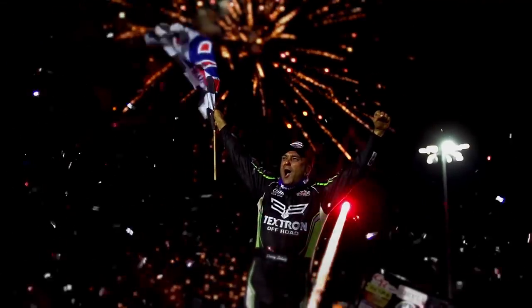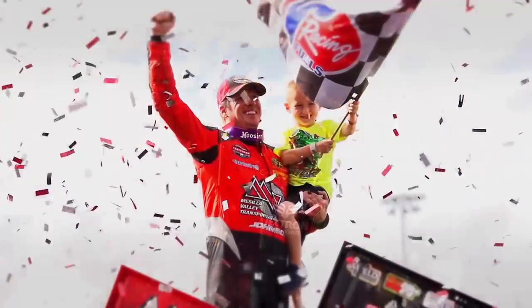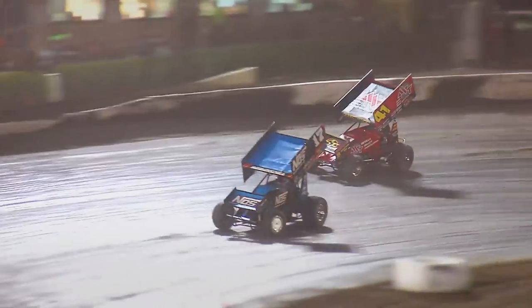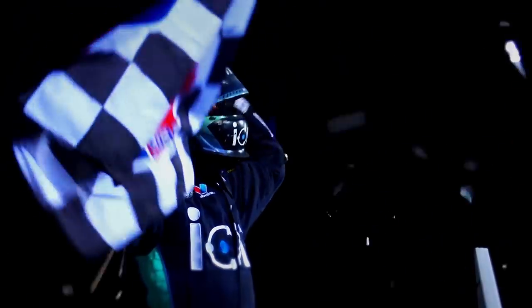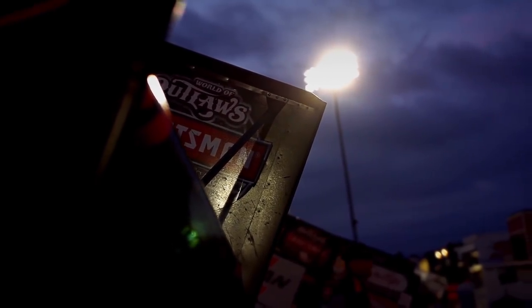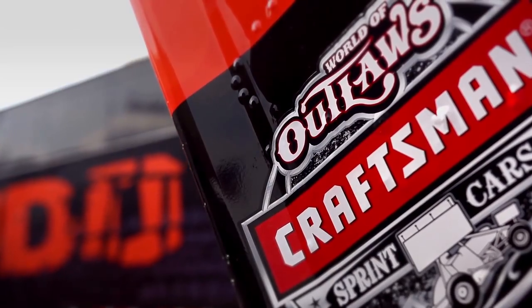For live coverage of every World of Outlaws Craftsman Sprint Car Series event and for extended on-demand race content, visit DirtVision.com. For full race results, highlights, and series news, visit WorldofOutlaws.com.